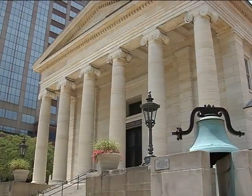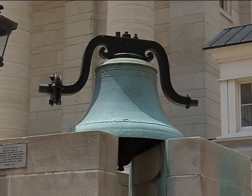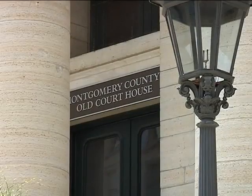Alex Heckman, we're inside the beautiful old landmark here in downtown Dayton that everyone is proud of around the Miami Valley — the old courthouse. It dates back to 1850, and it's one of the finest examples of Greek revival-style architecture anywhere in the United States.